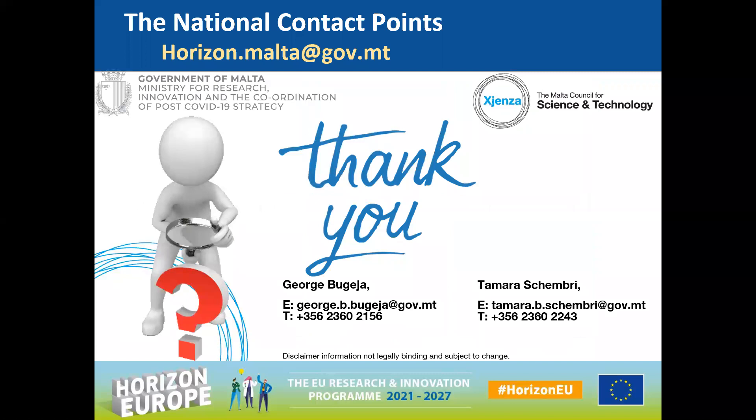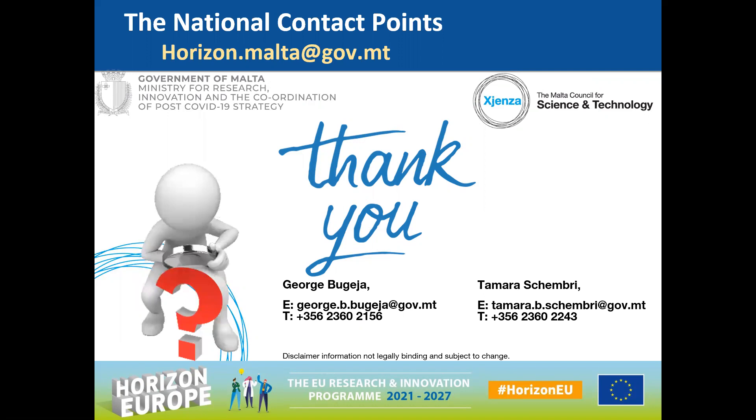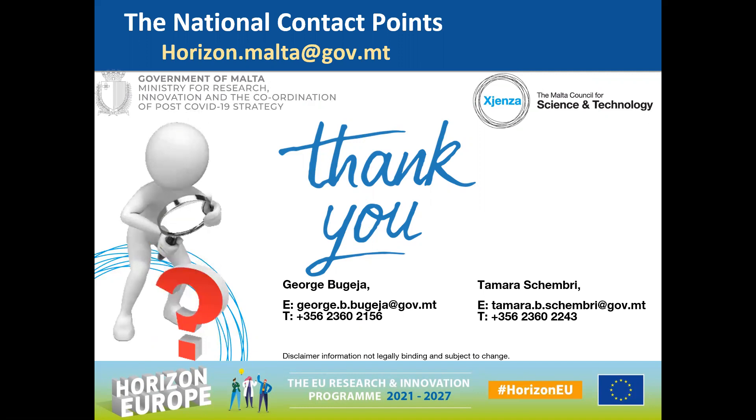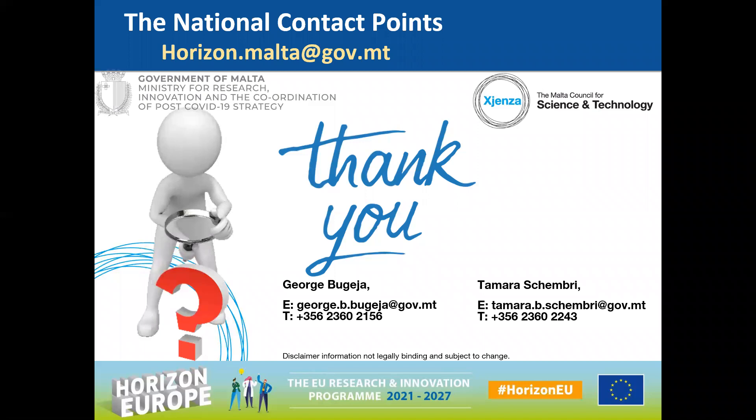Thank you for your attention. If there are any questions, I can take them now. Since this is a very wide cluster, myself and my colleague Thomas Rush are the national contact points for it. Please do reach out to either one of us or our colleagues, and we'll be readily there to help and support you throughout your application process.